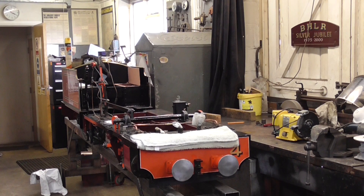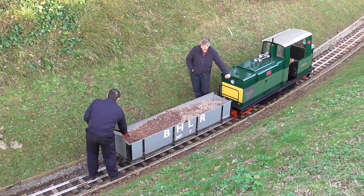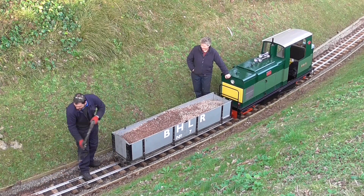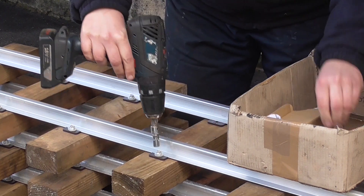Welcome to this short behind-the-scenes video following the winter maintenance on the Beer Heights Light Railway. In this video we hope to give you a taste of just some of the hard work that goes into the railway over the winter months, ready for the 2020 season.